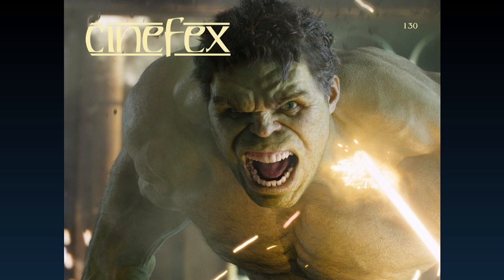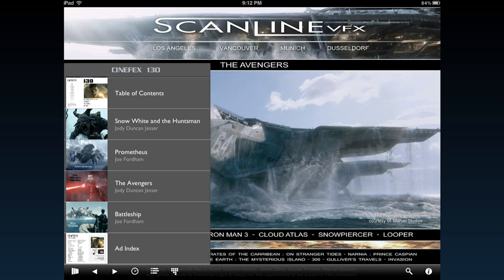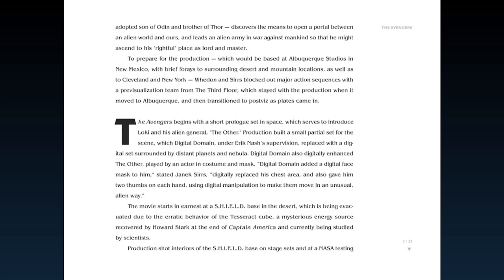Cinefix iPad is easy to navigate. Swipe through pages horizontally. Tap the screen to pull out the toolbar. The table of contents feature will allow you to go directly to any article within the issue. Swipe through articles vertically.